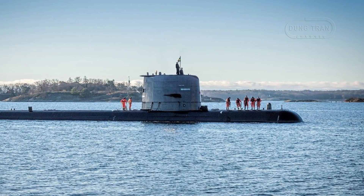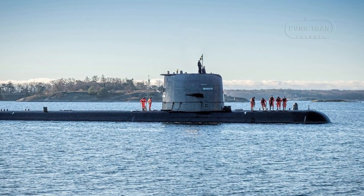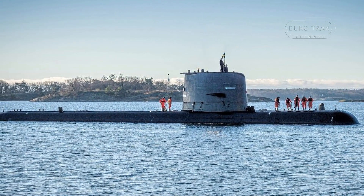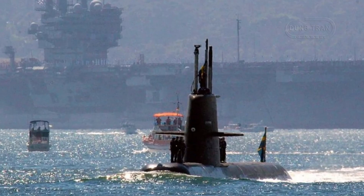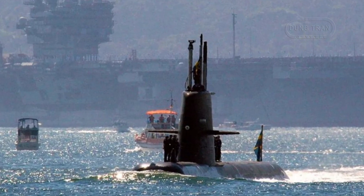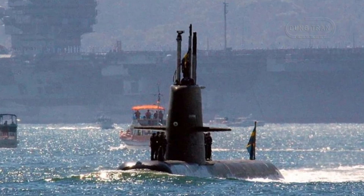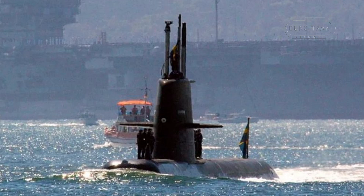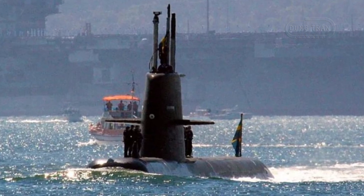Constructed by Kockums, now part of Saab, in Malmö, the fleet includes three submarines: HSWMS Gotland, Upland, and Haaland, commissioned between 1996 and 1997. At 60.4 meters long with a submerged displacement of approximately 1,580 tons, they are powered by two MTU diesel engines and a Kockums V4-275R Stirling AIP system, reaching 11 knots surfaced and 20 knots submerged.